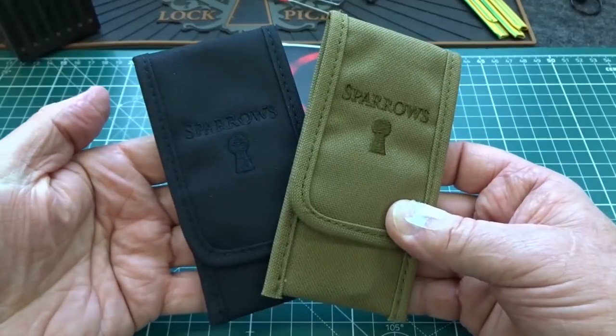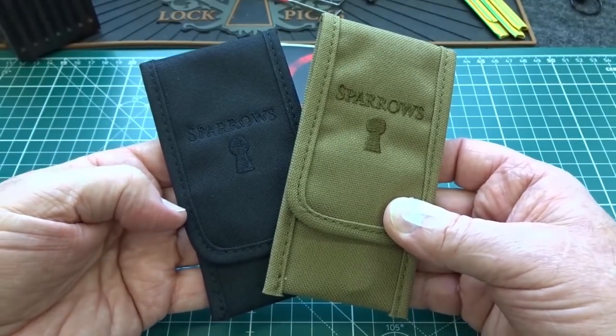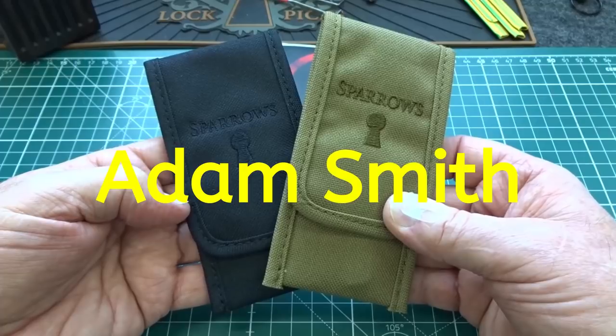The winner of this set of picks — the Tuxedo and Tuxedo Royale — is Adam Smith. Congratulations, Adam.